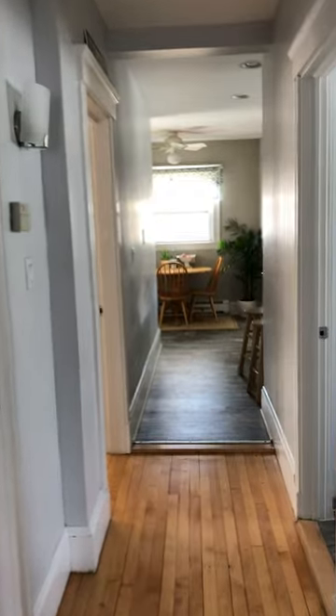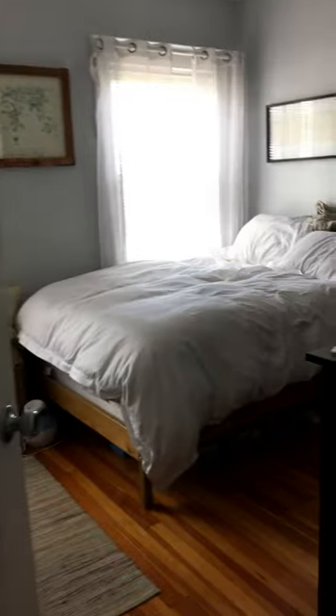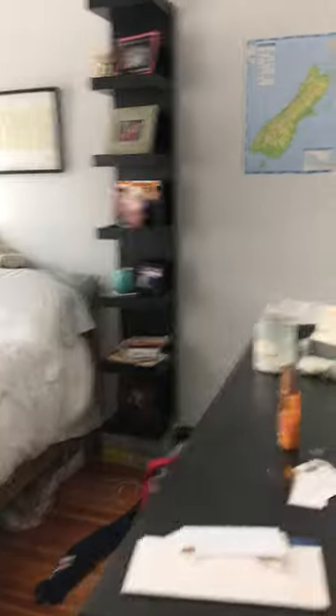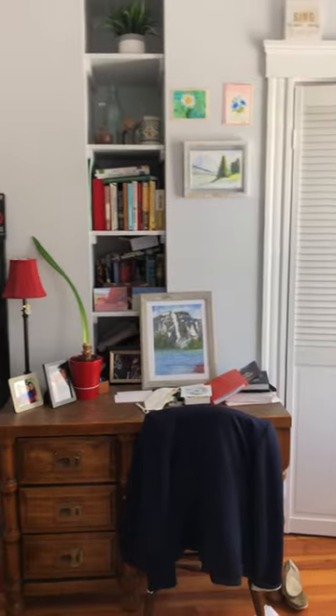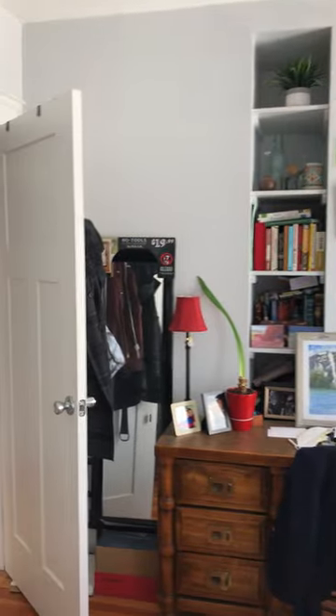I'm going to start with the first of the three bedrooms, located here to the right. This room is 10 by 12 feet, north-facing, and has a four-foot closet and some built-in bookshelf storage.